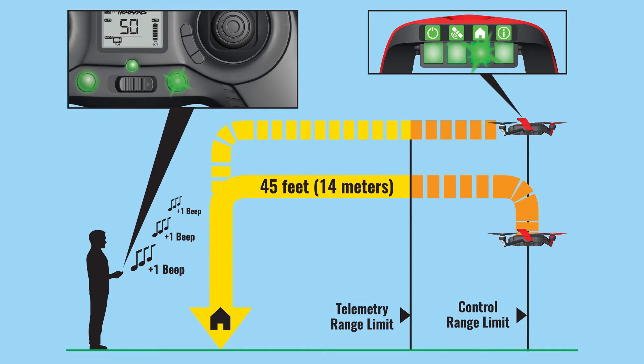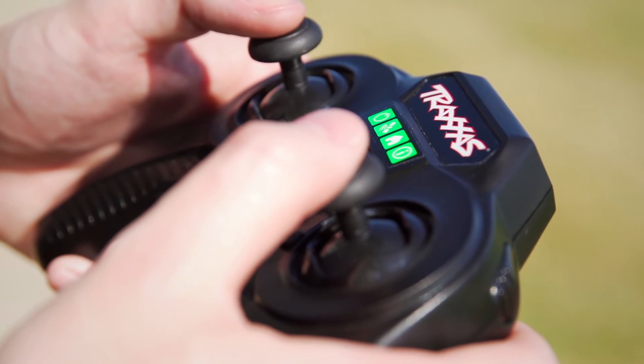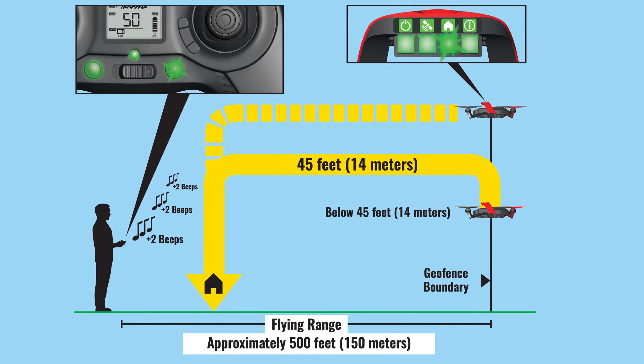If there is loss of radio signal or interference, the transmitter will emit the same low, mid, high sound, followed by a single beep and repeat the sequence, indicating that Aton is on its way back to the home point.